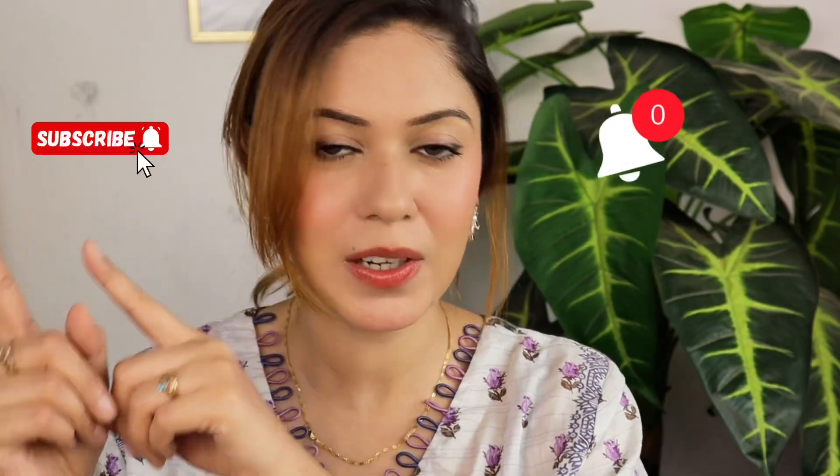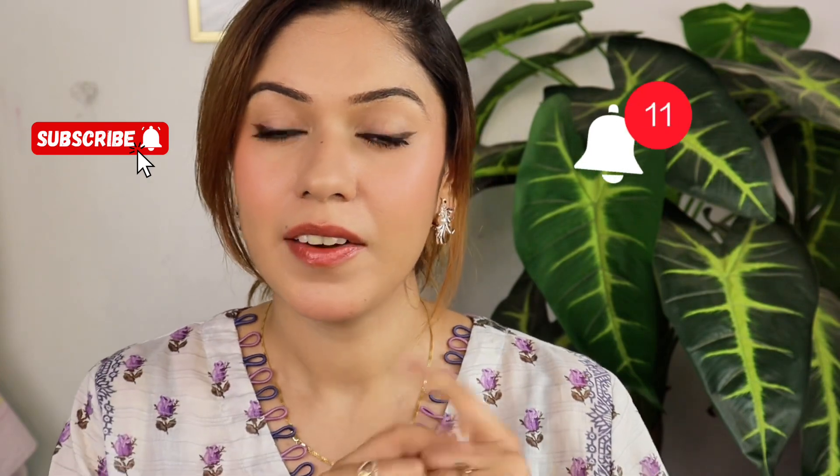This makeup kit will be long lasting and glowy, and you will feel like we haven't applied anything on the face. In this kit there are some new products and some old favorites. If you want to know how to achieve a glowy makeup look, make sure to subscribe to my channel and press the bell button if you haven't done so already.